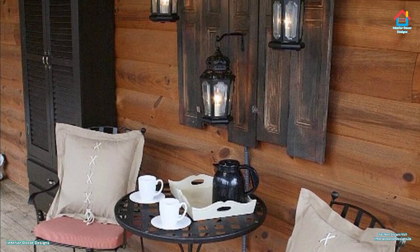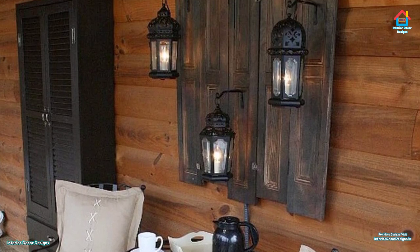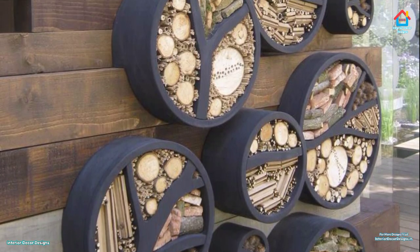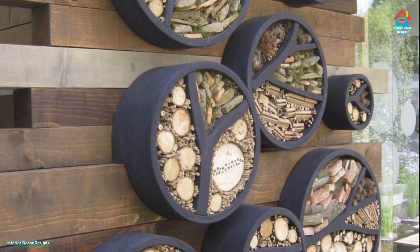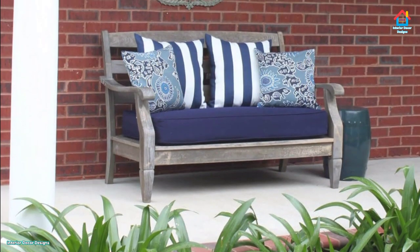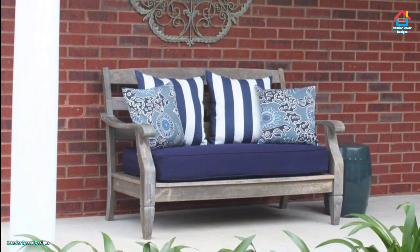How to decorate your exterior with plants? As we know, plants make everything look more beautiful. They are both functional and lively. They will make a great addition to the top areas of your wall, and you can use these plants to make your outdoor walls living.